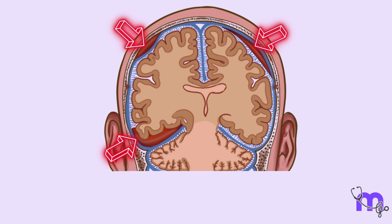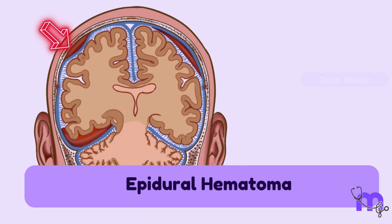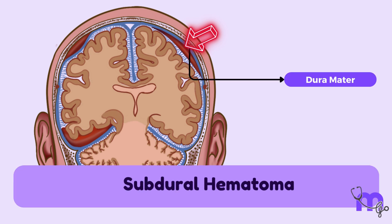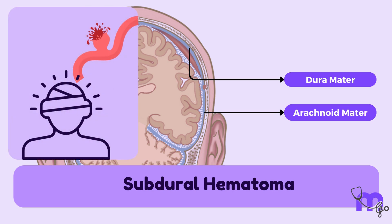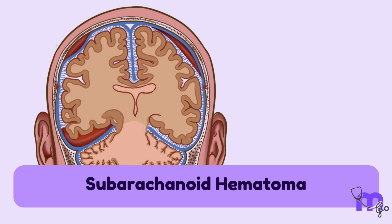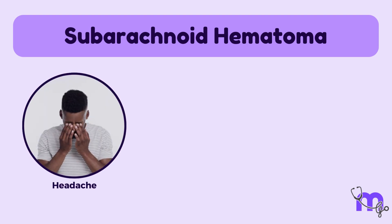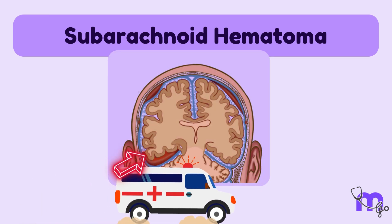Let's talk about bleeds involving the meninges. Epidural hematoma is the collection of blood between the outer dura mater and the skull bone. Subdural hemorrhage is a bleed beneath the dura; accumulation of this blood is called subdural hematoma, caused when vessels between the dura and the arachnoid mater rupture as a result of trauma. Subarachnoid hemorrhage involves bleeding into the subarachnoid space, often resulting from ruptured cerebral aneurysms, and is associated with severe headaches, neck pain, and neurological deficits. Urgent medical attention may be required.